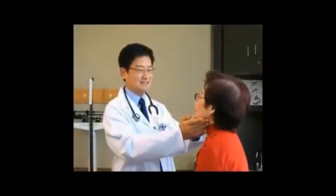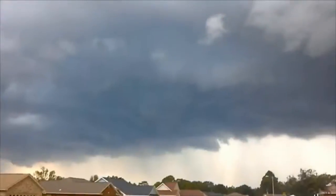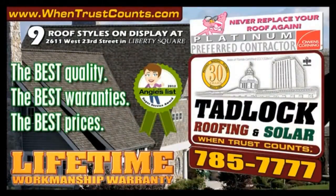In the next segment, we're going to continue talking about that and also how we build the roofing process up from the roof deck itself. When you sit down with an accountant to plan for your financial future, trust counts. When you choose a doctor to care for your loved ones, trust counts. And when you choose a roofing contractor to protect you from the storms, trust counts. Tadlock Roofing — when trust counts. Proud to be North Florida's only Owens Corning Platinum Preferred Contractor. To learn more, go to WhenTrustCounts.com.